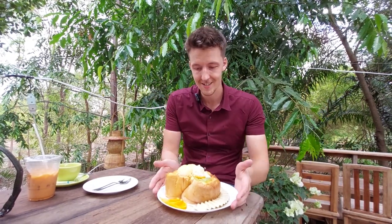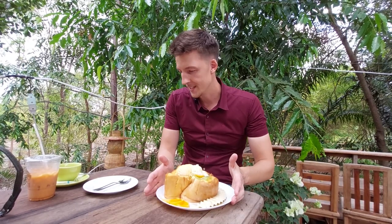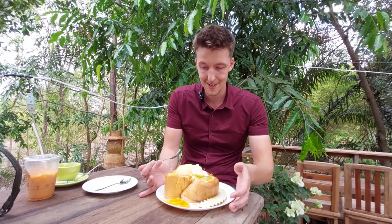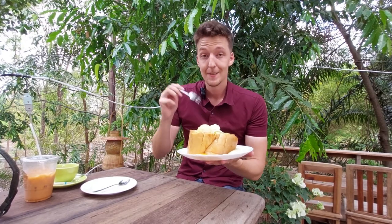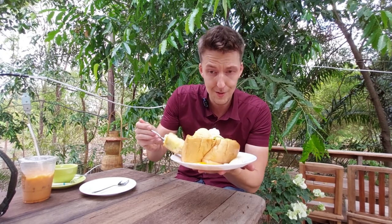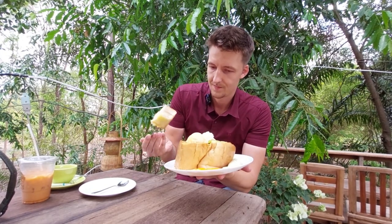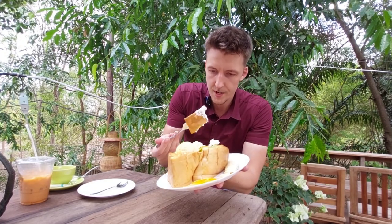It is here — the honey toast. I'm so hungry and my coffee has run out. But this is a massive piece of bread with a little bit of ice cream on top. Let's eat it. Looks really good. It's crispy. Dip it in this whipped cream.